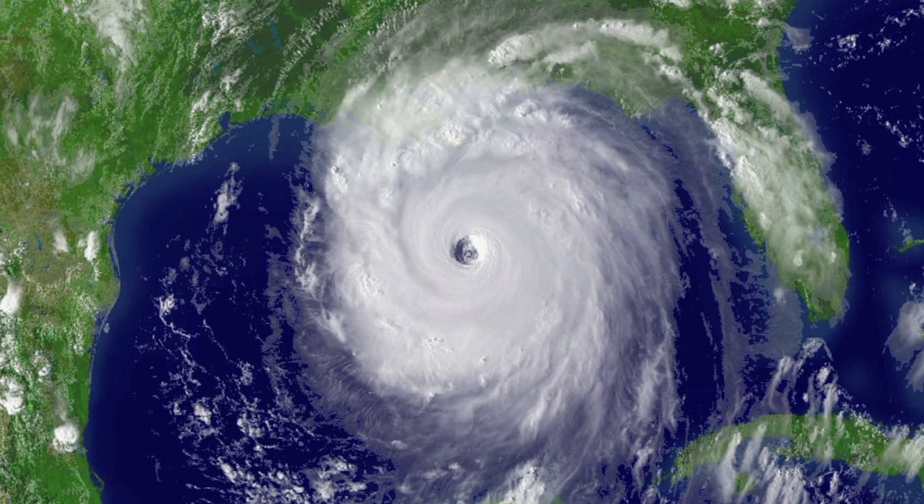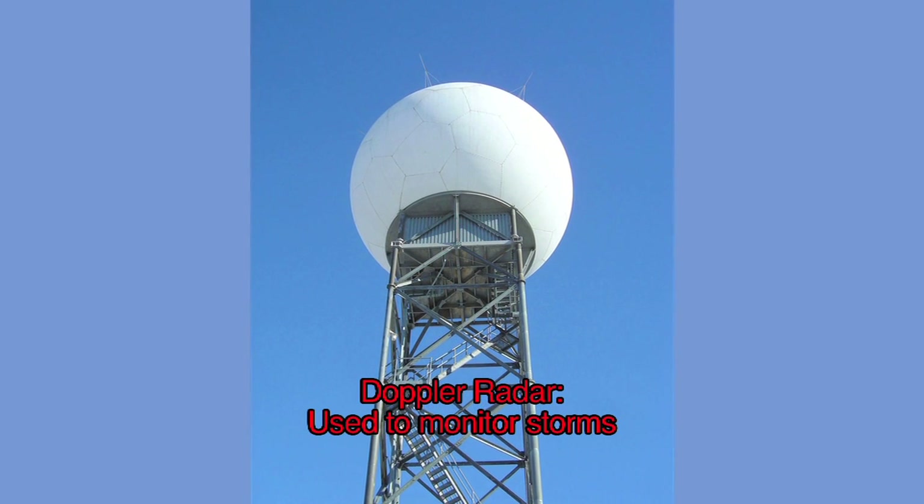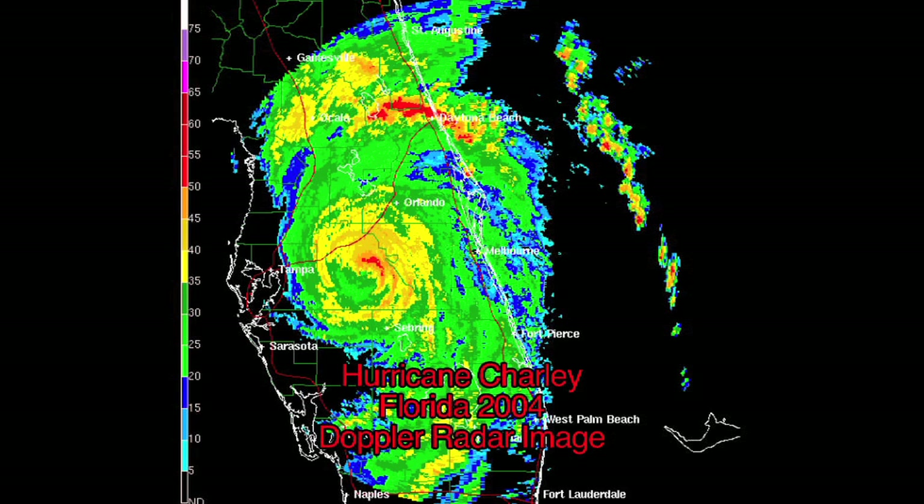Hurricanes are storm systems characterized by a low-pressure center and numerous thunderstorms that produce strong winds and heavy rains. The National Hurricane Center is usually able to monitor the path of a forming hurricane, giving the coast enough warning before it makes landfall.